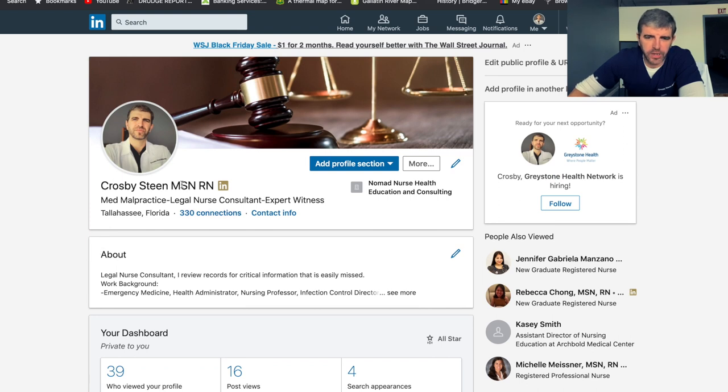You can see I have Crosby Steen MSN RN. Keep in mind, I do my nomad nurse business — Nomad Nurse Health Education and Consulting. I don't need to market my CPR business to the professionals on LinkedIn. So that's why I specifically market myself to professionals such as lawyers and med malpractice lawyers, and let them know immediately when they come to my profile they can see: med malpractice legal nurse consultant, expert witness. Even though I do the CPR business and the ACLS stuff, I'm not marketing towards that here on LinkedIn.